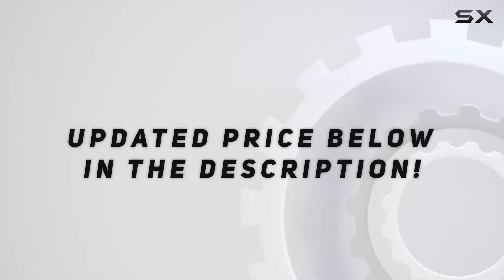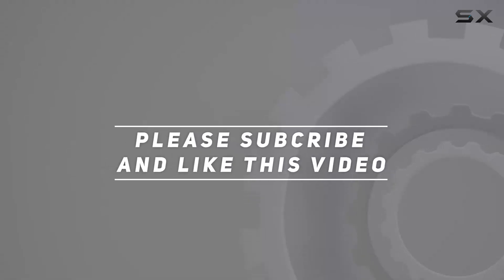Check out the video description for the updated price. Thank you for watching, and I'll see you in the next video.